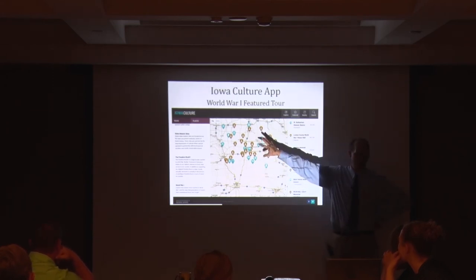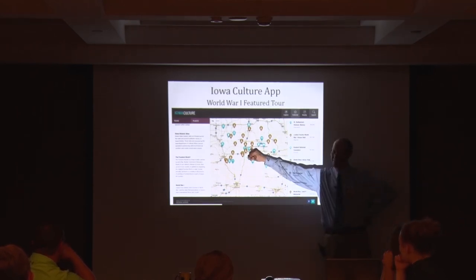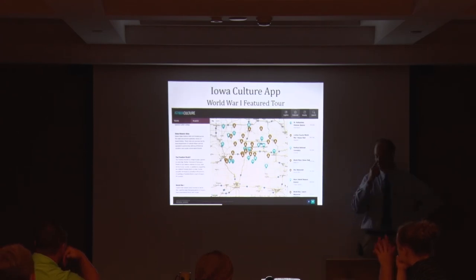These are different sites across the state connected to World War I. Polk County has a gold star memorial just north of us on University — you take north on Pennsylvania, and right before you go to the river there's a large granite and bronze sculpture, the Polk County Gold Star Memorial. A lot of your communities — your county seats or cemeteries — are going to have a gold star memorial from World War I.